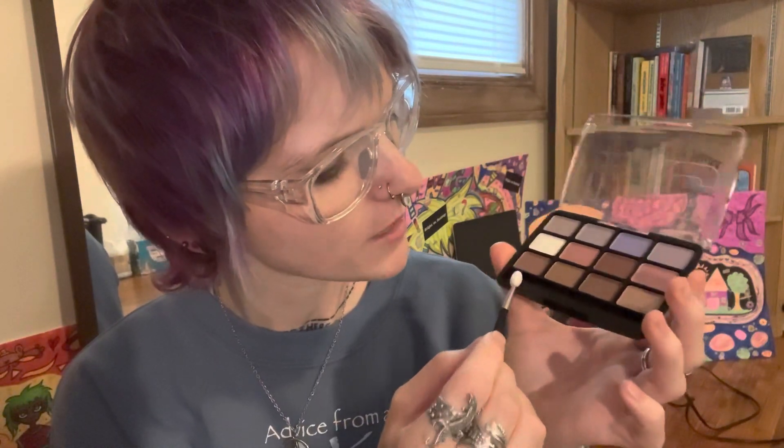This is an LA Colors palette. I went with this palette because it has a lot of bronzy colors, so if you wanted to contour and didn't have a contour palette, it's a good substitute. They're a little glittery, but if you want a full glitter look, go for it. These pinks will come in handy, and I really like this soft blue and these gray colors.